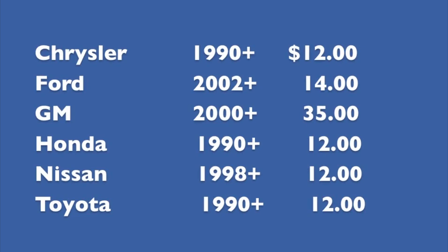Now there are codes for other manufacturers available, but of the ones I recommend a new locksmith start out with: Chrysler products are available from 1990 on for about $12 each. Ford is listed as 2002 and up, but codes are actually available going back to 1998 and possibly 1997 — just call your supplier and check. Currently I'm paying $14 per code for Ford. General Motors is available for 2000 and up and is more expensive at $35 per code. Honda is $19.90 and up, Nissan is $19.98 and up, and Toyota is $19.90 and up.